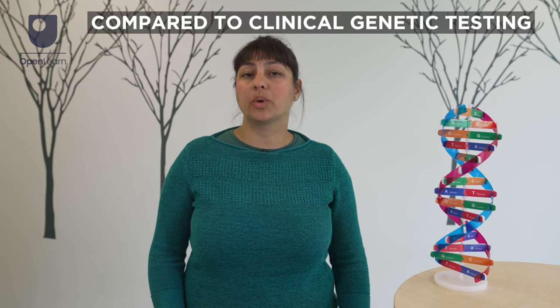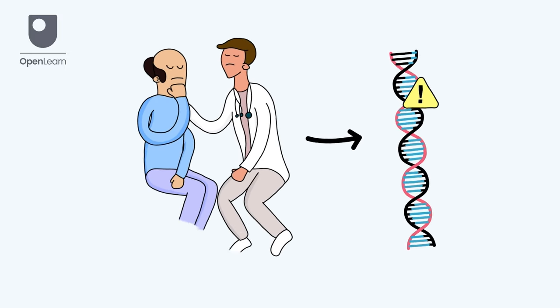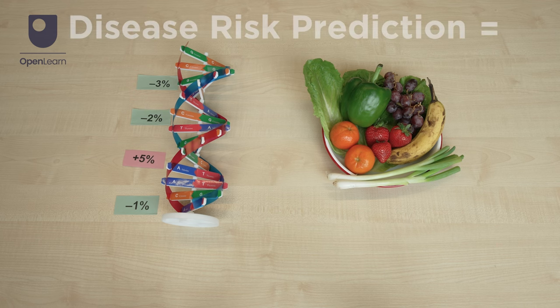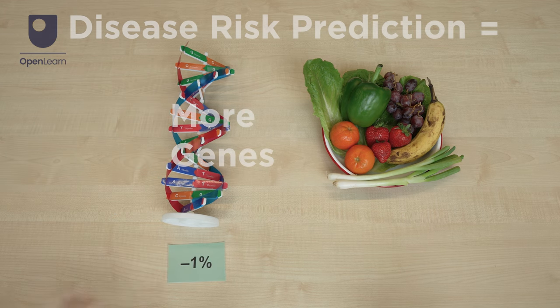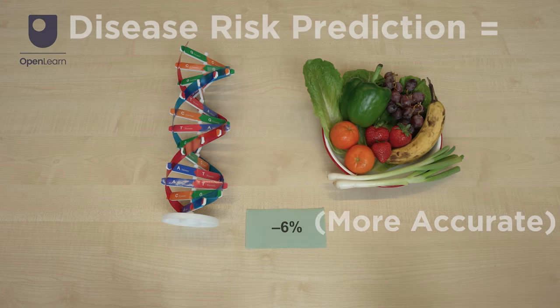If you have concerns about your health before or after taking a DTC health test, seek advice from your healthcare provider before making any big decisions. If your doctor thinks it would be helpful, they can refer you for clinical genetic testing to diagnose a genetic disorder or predict your future health risks. These tests are more accurate than DTC health tests, check for many more genetic changes linked to disease risk, and include lifestyle and environmental factors identified by your doctor, so there is less chance of false results. You can also get support from genetic counsellors to understand whether genetic testing is right for you, what your results mean, and what your next steps might be.